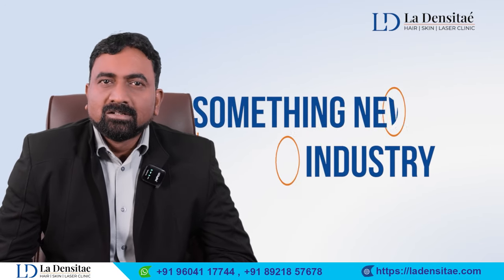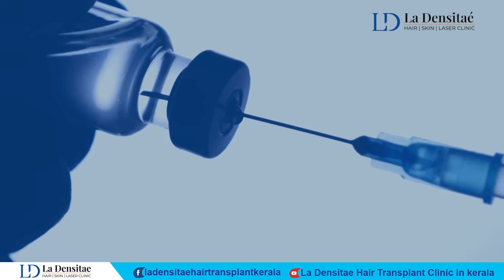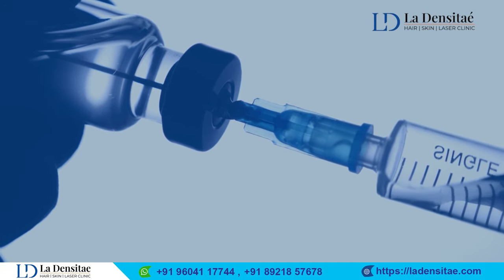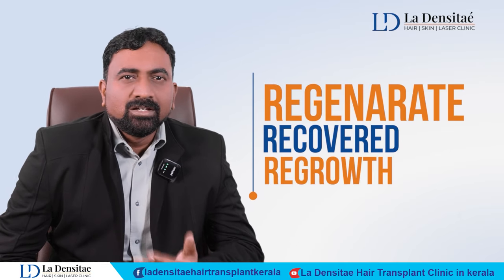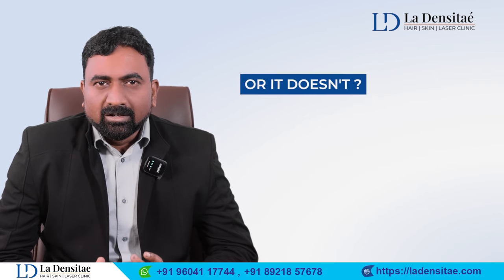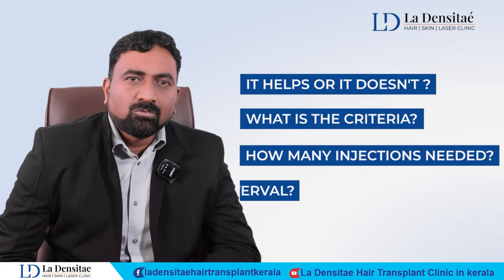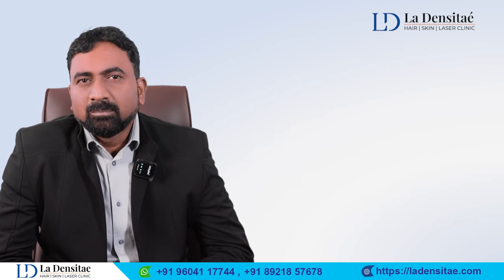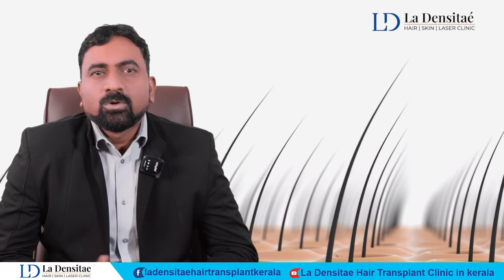Something new has come in the hair transplantation industry called QR678, where we inject stem cells or growth factors into existing hair follicles that have weakened over time, to regenerate, recover, or regrow them. We'll discuss exactly how it helps, the criteria, how many injections are needed, and the interval.